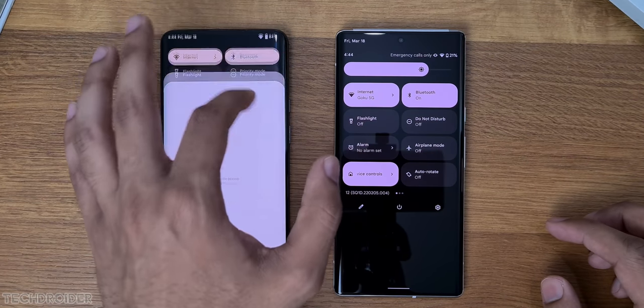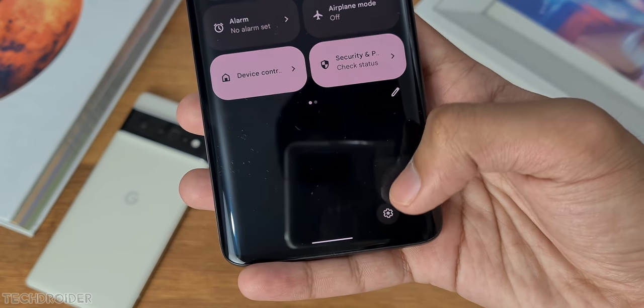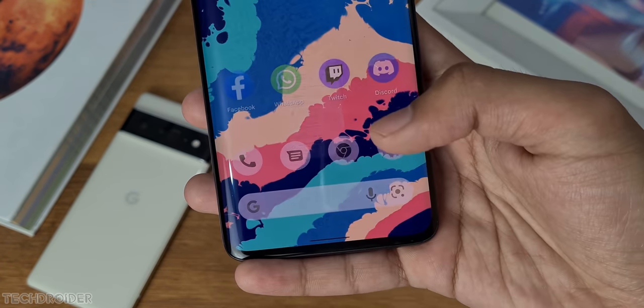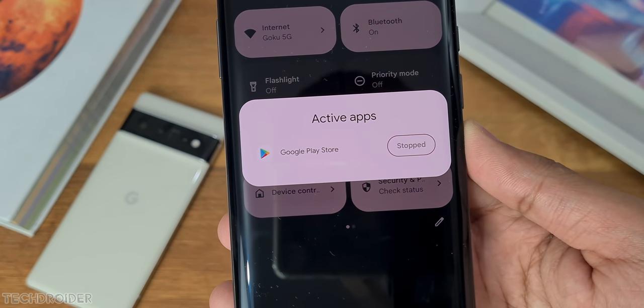In quick settings, it now shows the power button, settings, and task manager at the bottom, which is something I love — very handy. Plus, you can now force close an app directly from the activity manager.